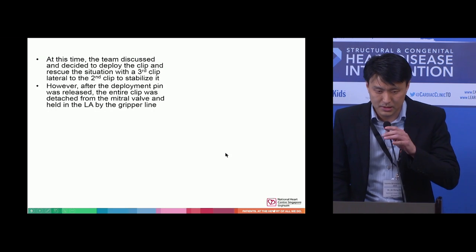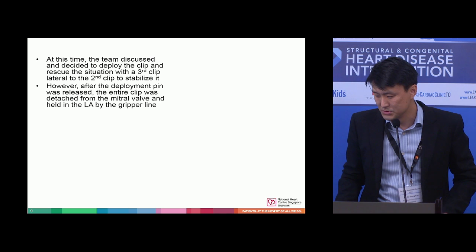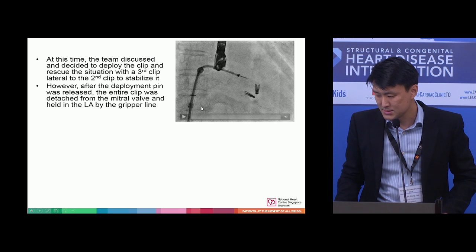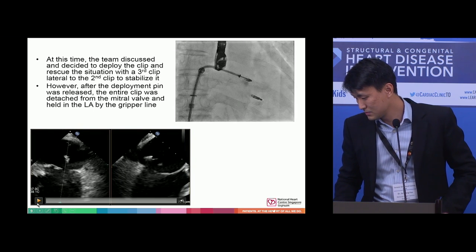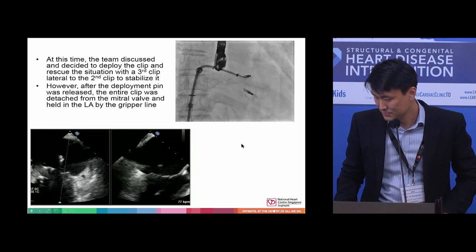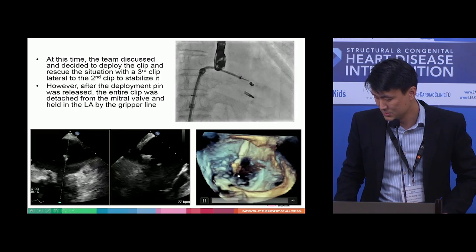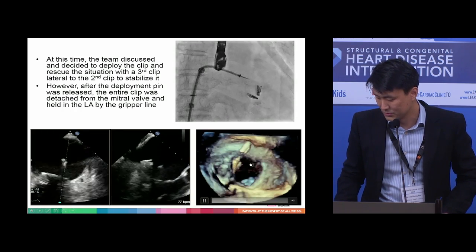At this point, the decision was made to deploy possibly a third clip lateral to the second clip to stabilize it. But after the deployment pin was released, the mitral clip was basically swimming freely in the left atrium, held only by the gripper line. You can see here the clip floating in the LA, and in the 3D view it is basically just floating around in the left atrium.